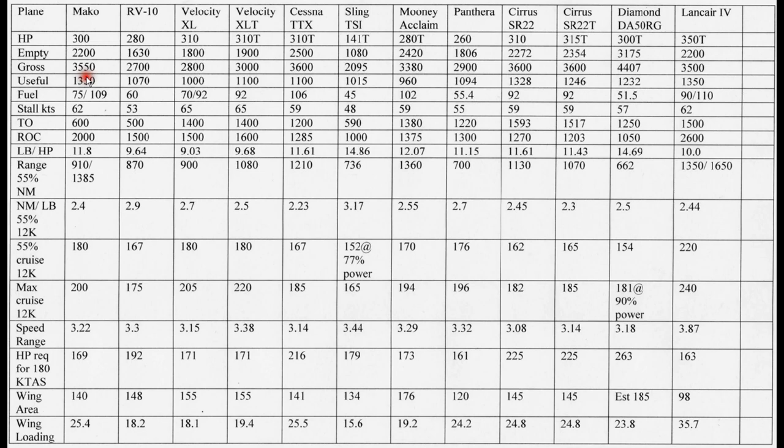Very interesting: despite the differences in empty weight and gross weight, the Sling doesn't do too badly on useful load. It has the smallest engine and least horsepower, but still carries a decent load — it's not the lowest for useful load. The winners here appear to be the Lancer 4 and the Mako at 1,350 pounds. Cirrus is close. And looking at fuel capacity — standard and optional in some cases — the Sling with the smallest engine has the smallest fuel capacity, going right up to 110 gallons optionally in the Lancer 4.